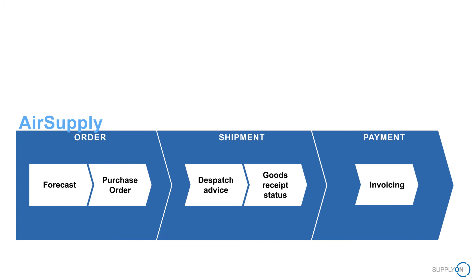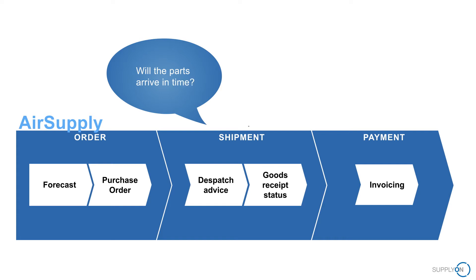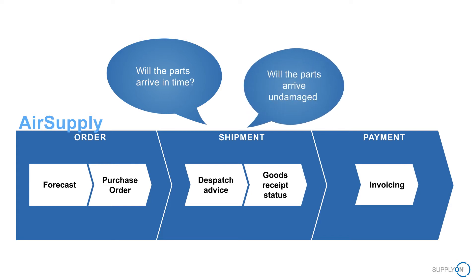But there is no system in the world that cannot be improved upon. This striving towards excellence is what led one of our customers in the aerospace industry to request enhancements to the analysis capabilities to answer two major questions: Will the ordered parts arrive on time, and will they arrive intact?